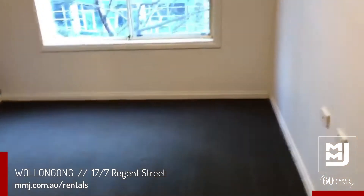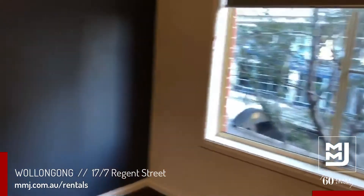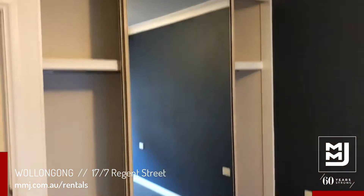Back into the master bedroom, which is a little bit bigger than the second. You've also got a built-in wardrobe here as well.